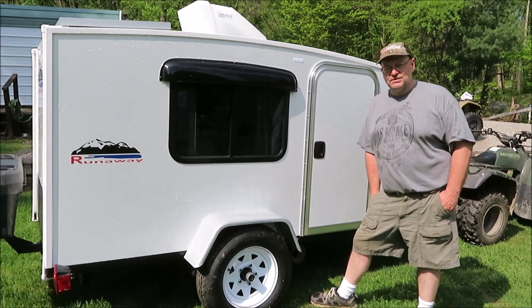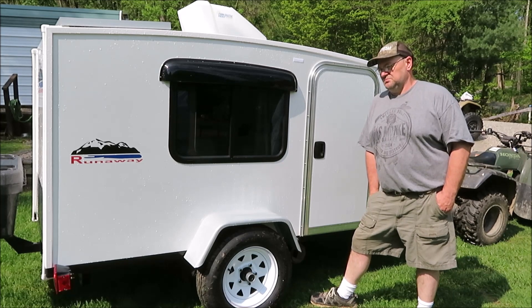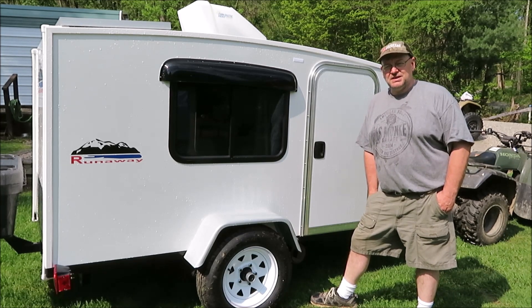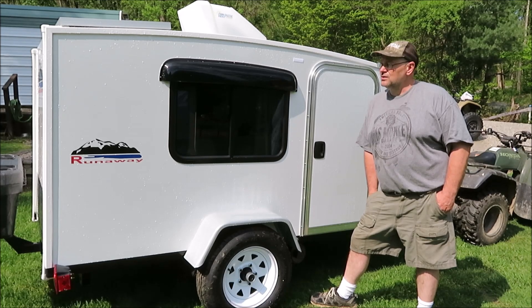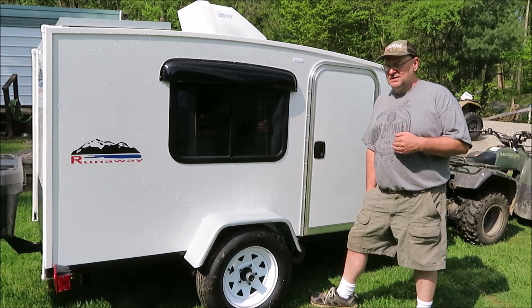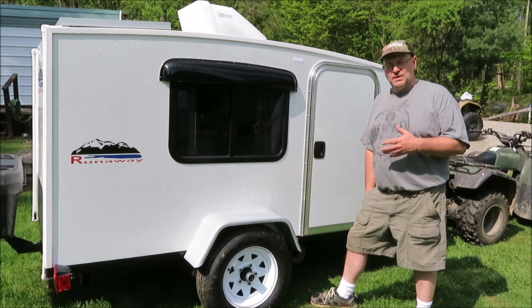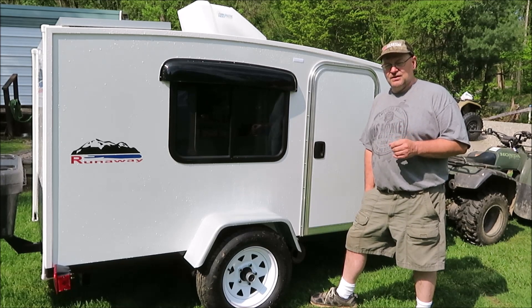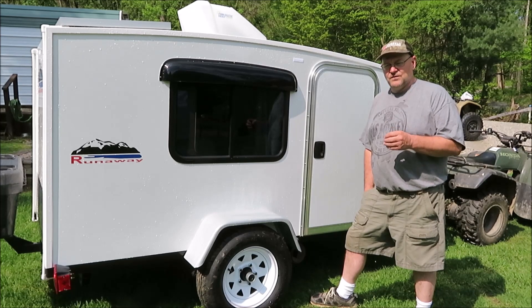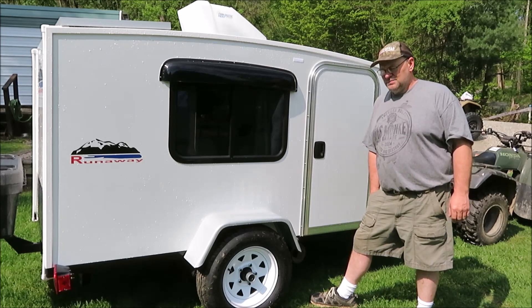Hey guys, it's Kevin. I've been working on the camper for about ten months. I've done a lot of stuff to modify it and make it better for me. I've answered a lot of questions and comments, and got a lot of great information and ideas from the viewers — the ones that helped me out.